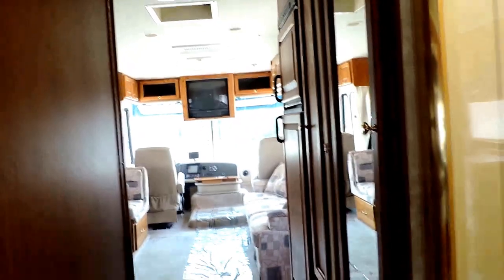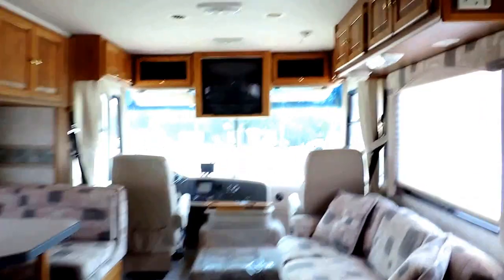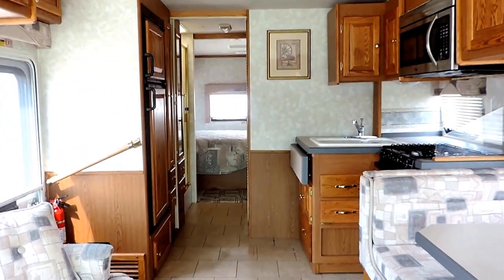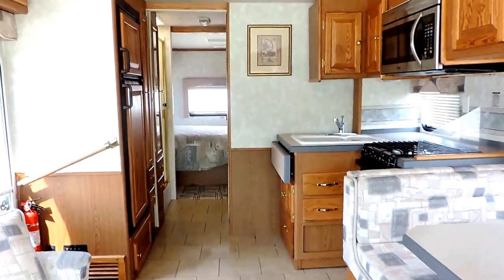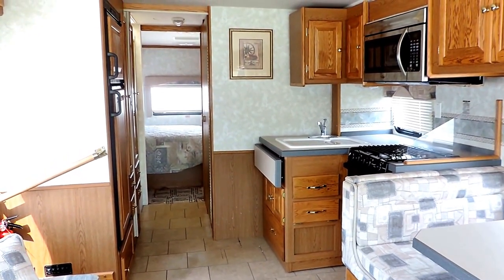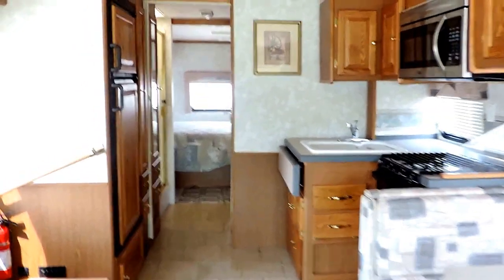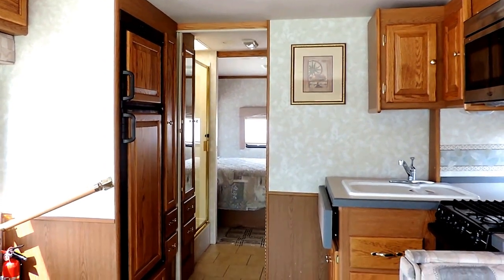At roughly 31 and a half feet in length, this is a very, very good size RV — nice and manageable as far as drivability goes. Again with the Allison transmission and the V8 Vortec engine putting out 330 horsepower, it's very easy to handle. This is the 2004 Allegro 30DA, made by Tiffin — just a well made RV. If you have any questions or interest in this unit, feel free to call. Thanks for watching.